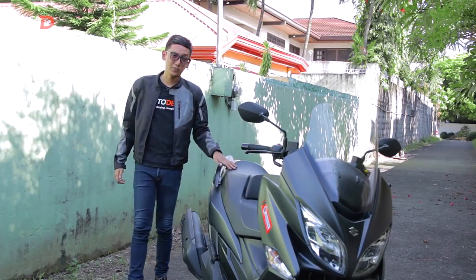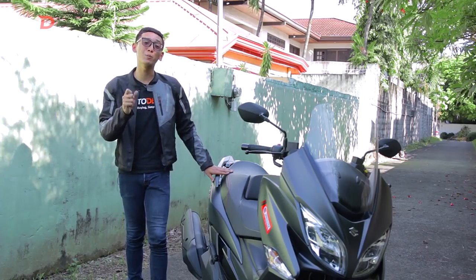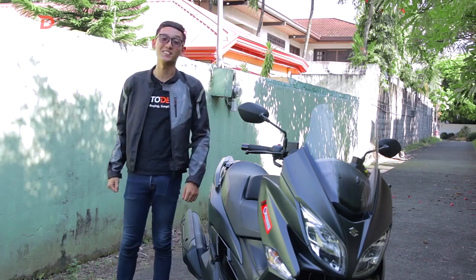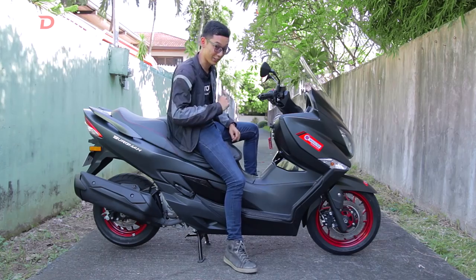The Bergman 400 is the bigger brother to the Bergman 200. This bike's key feature is that it hits the minimum required displacement to use Philippine highways, which is 400cc. Now let's take a look at some of the exterior features that help make this scooter a versatile and practical machine.